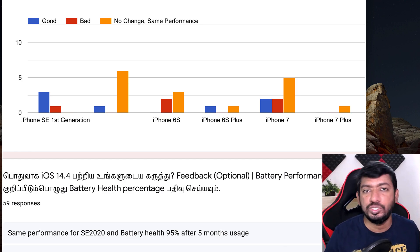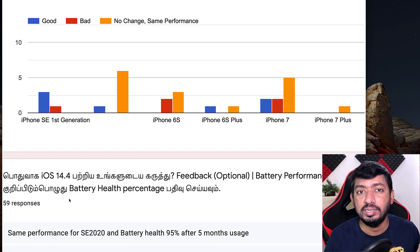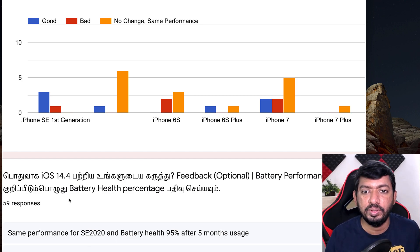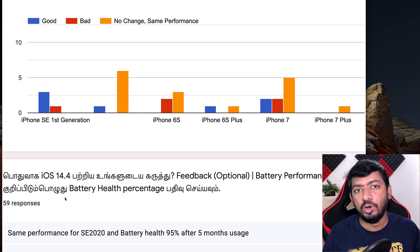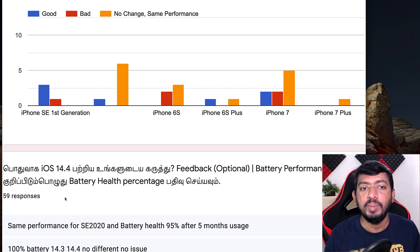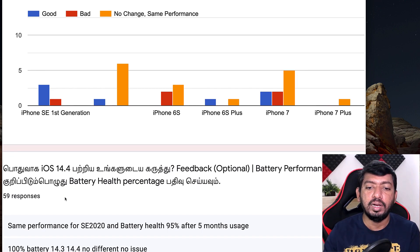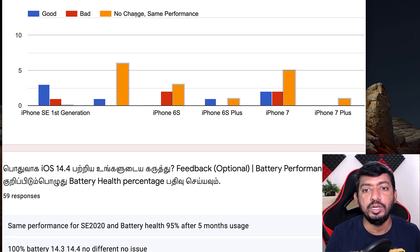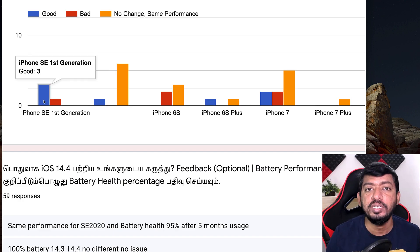I'm going to translate those Tamil language comments for you and also suggest a couple of troubleshooting steps if you're facing app-related crash problems. I personally faced heating issues with my iPad Pro 2020 model and fixed it, so I'll share those steps. In the poll I gave three options: good, bad, and no change or same performance. For iPhone SE first generation, three people said it is good and one said it is bad.